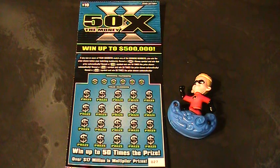Alrighty everybody, welcome back to Digitonic One where we got another 50x to scratch off with.